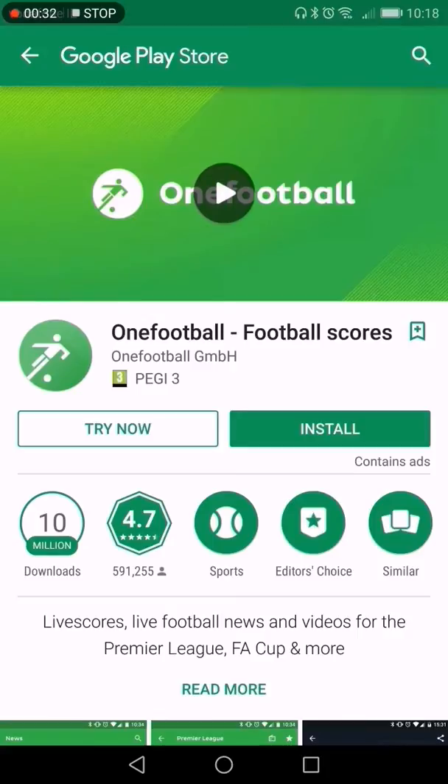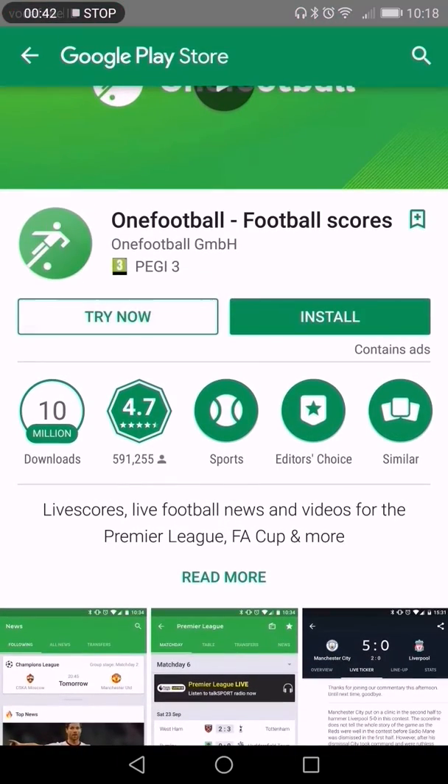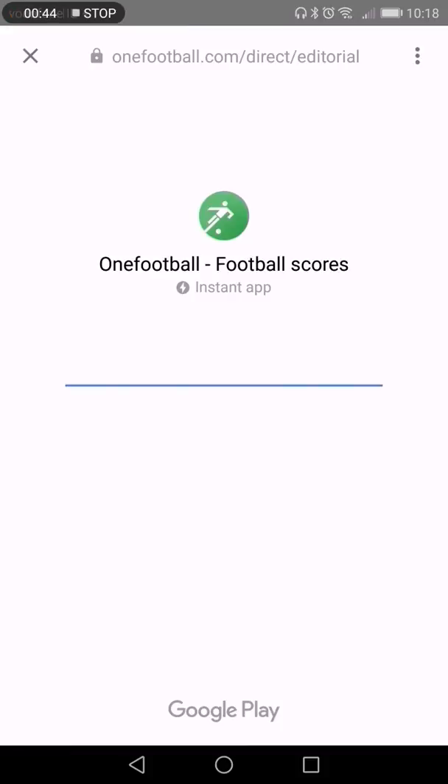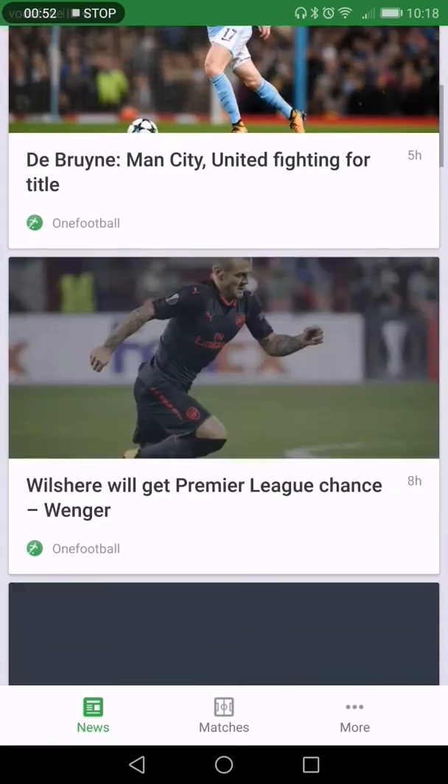For example, the One Football scores app that you see on screen now has a new button called 'Try Now.' When you click that, it will go through some sort of setup and streaming process — you can see there it says 'Instant App' — and after a couple of seconds the app is now open.